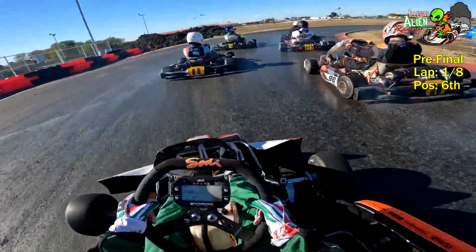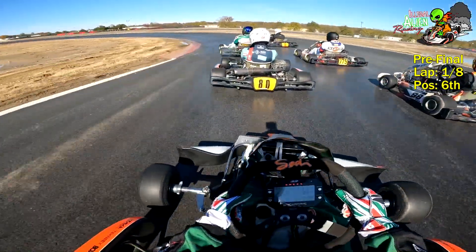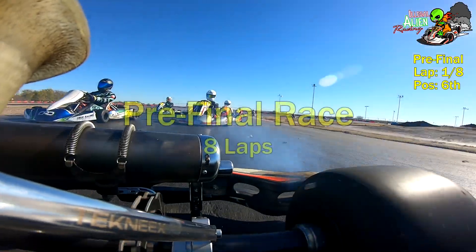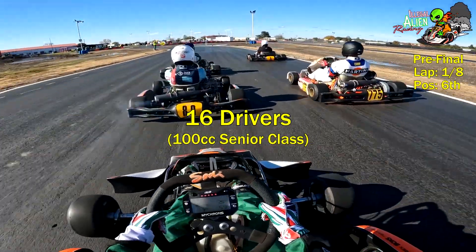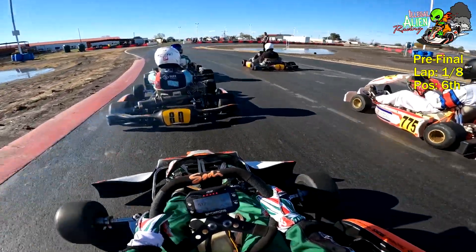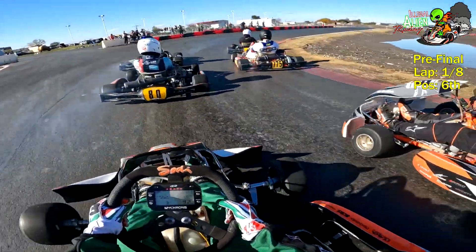Hey everyone, welcome to Illegal Alien Racing. Big thanks to Tommy for the cool drone footage used in the opening. Also big thanks to Mike and Sean out at Dallas Karting Complex for their help — I discovered a broken clutch just before qualifying and with their help was able to get another one on the kart. Made qualifying and I'm starting sixth in this eight-lap pre-final in the 100cc senior class.